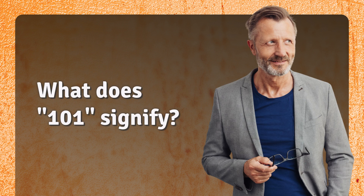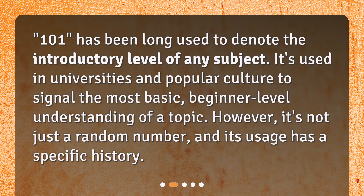What does 101 signify? 101 has long been used to denote the introductory level of any subject. It's used in universities and popular culture to signal the most basic, beginner level understanding of a topic. However, it's not just a random number, and its usage has a specific history.